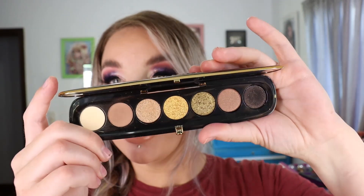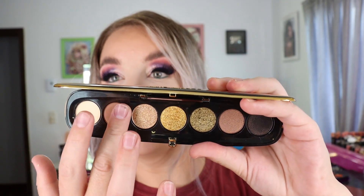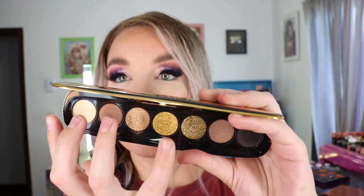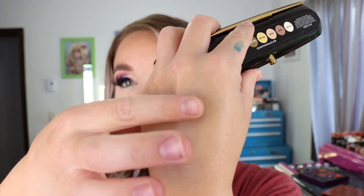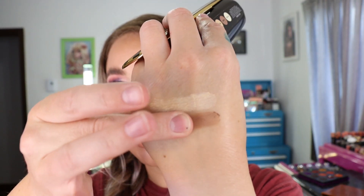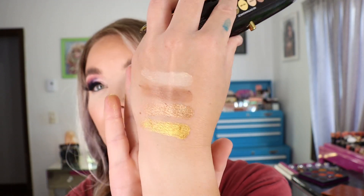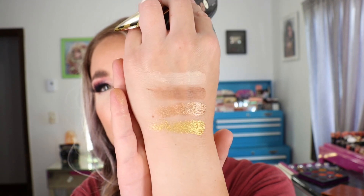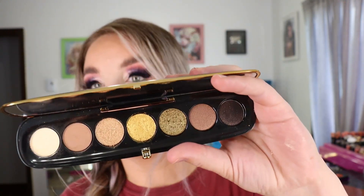They have a nice pigmentation. I do have to kind of grind my brush in there to pick the product up, but they're very high shine and metallic and they look really pretty on the lid. So I'm super happy I got this on sale. I really liked the look I did with this palette — it looked more fall than summery, though I think this is their summer collection. Not 100% sure on that, but there are the first four shades.